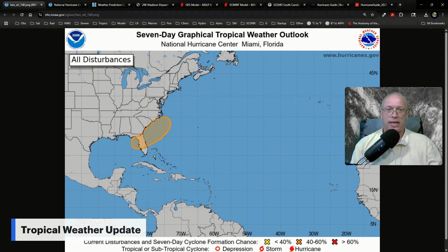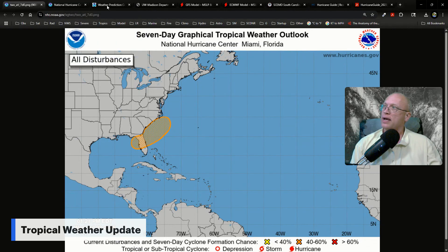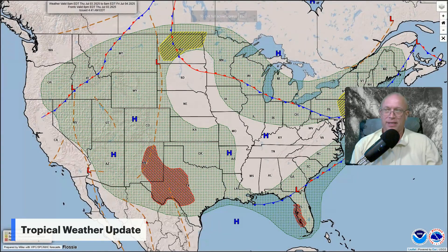The concern is the setup we have is one that we've seen many times. We have a cold front moving into the southeast right now. The weather map for Thursday shows a front that's become stationary off the southeast coast, with a weak area of low pressure likely to develop along it over Georgia, and this could potentially wander out over the Atlantic or possibly the far northeastern Gulf.